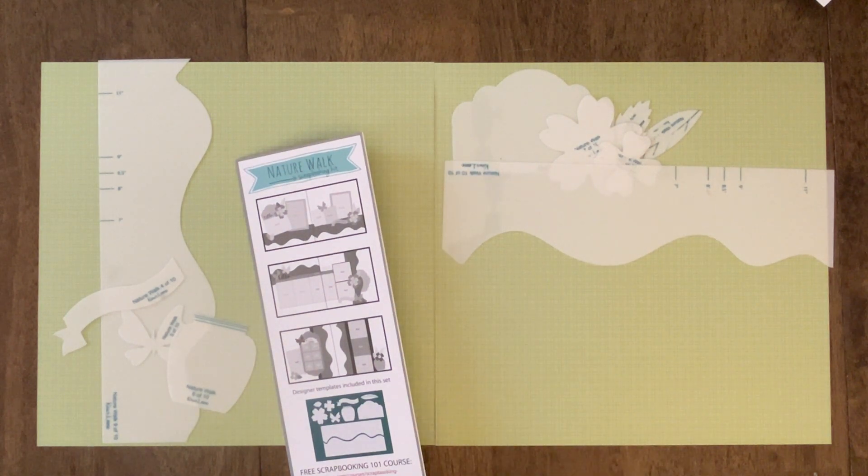Everything inside the frame — then simply just trace, cut, ink, replace, and you'll be on your way creating beautiful pages of your own.